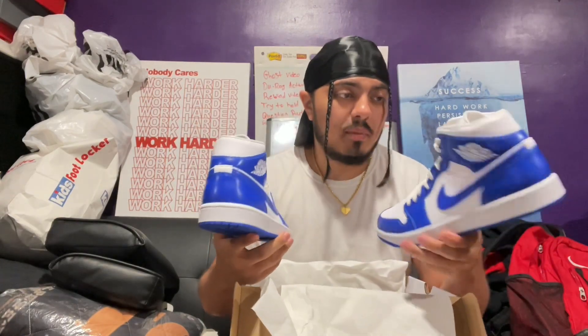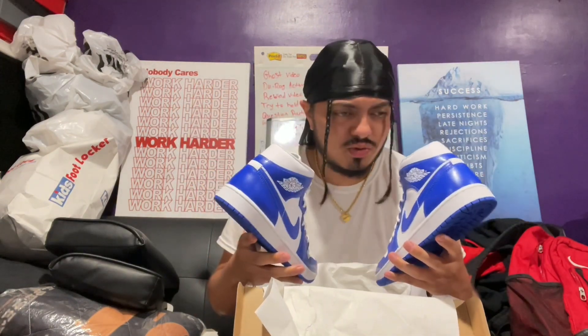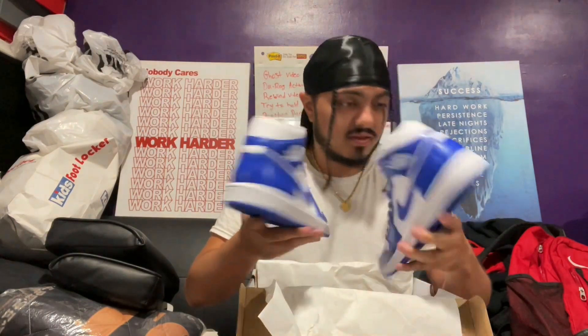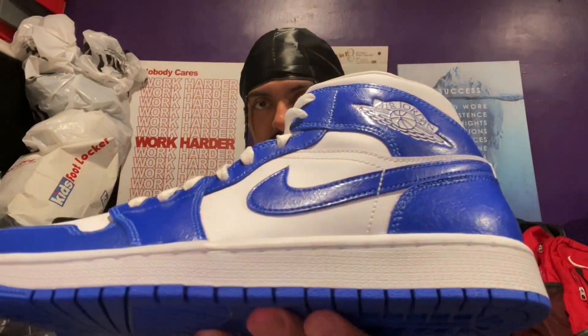Boy oh boy, if these were lows... wow. About 11 and a half — let's get that good thumbnail. Boom, let's go crazy. They call it Royal Blue but to me it's definitely — okay, I haven't smelled a fresh Nike shoe in a while, hold up, catch my breath. Oh man, that smells good. Oh man, this sneaker is a beauty. If this was lows, the price would probably go up crazy. Look at that shiny blue detail.